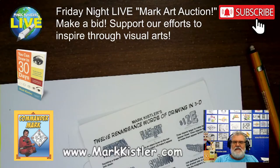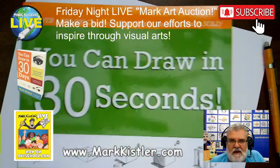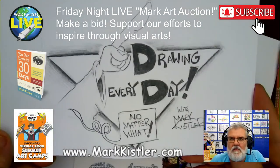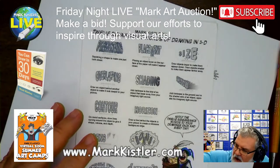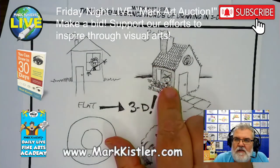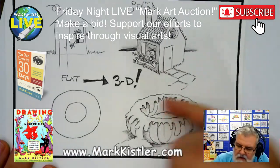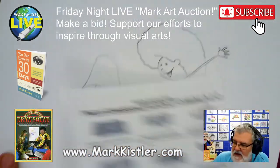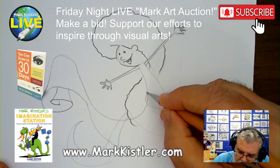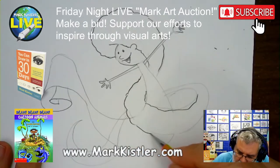Sorry about the blur — this Friday night's art auction is coming up. These renaissance words are found in the back of most of my books, definitely in 'You Can Draw in 30 Seconds.' Our whole goal by drawing one drawing a day is to build up your drawing skills so you can draw confidently in 3D. Most people can draw a simple house or donut — I want to give you the confidence and skill to draw them in 3D. Confidence, skill, and instinct.